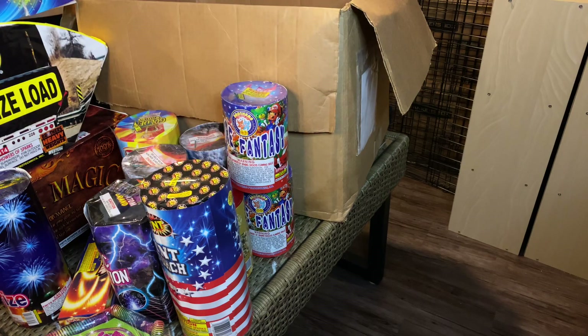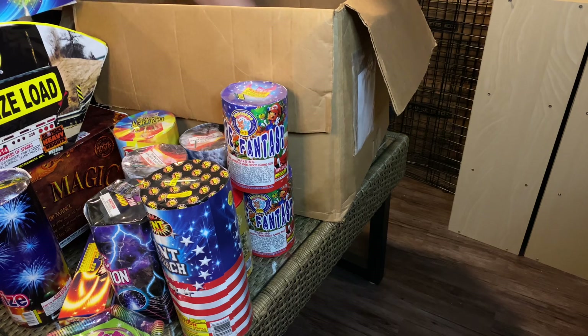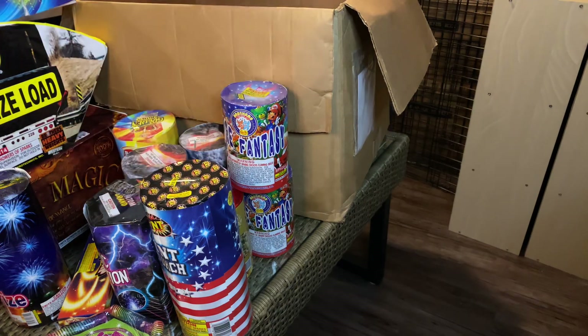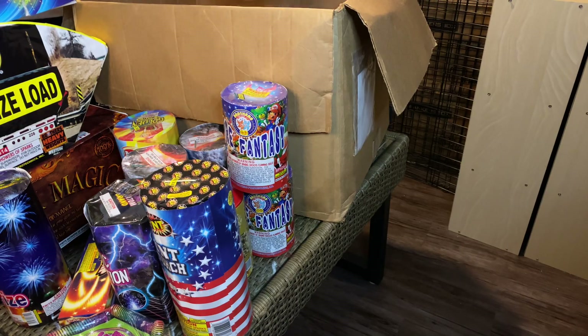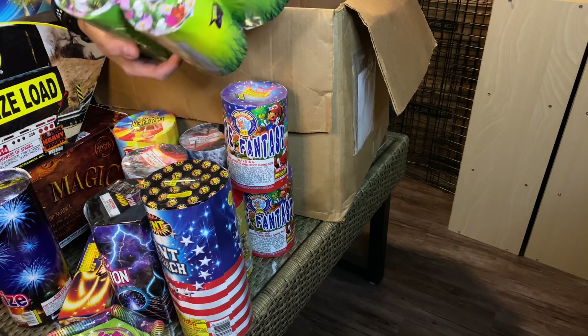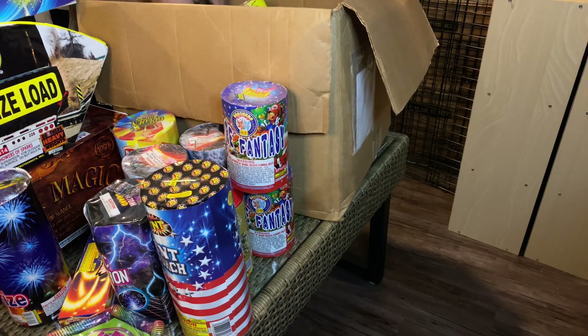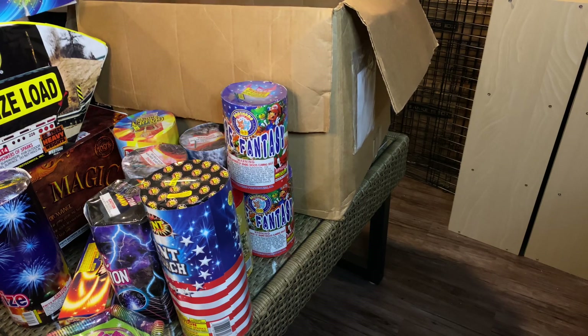Also another wheel. We also have — these were — we have California Girls and a very beat-up Flutter By fountain.